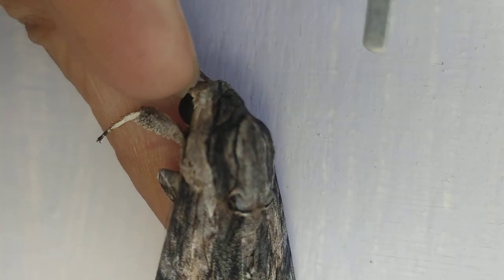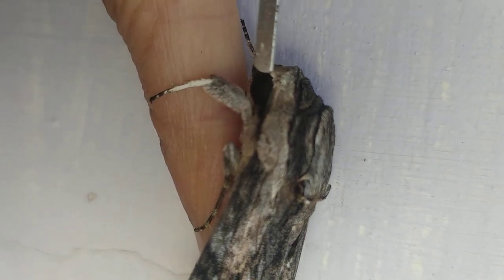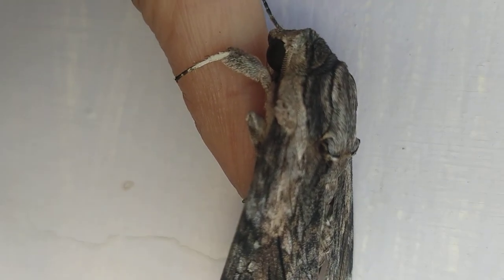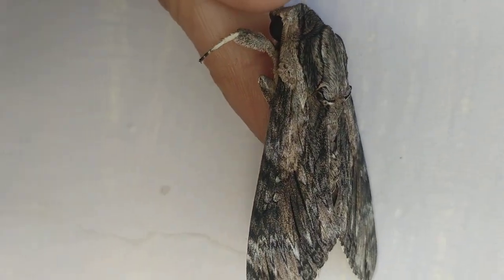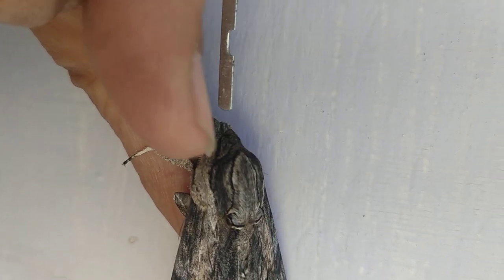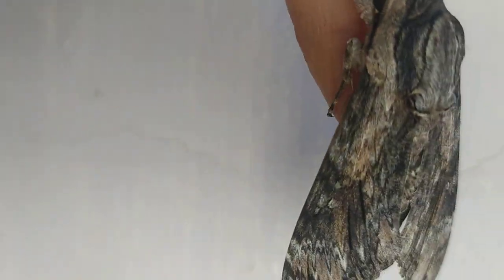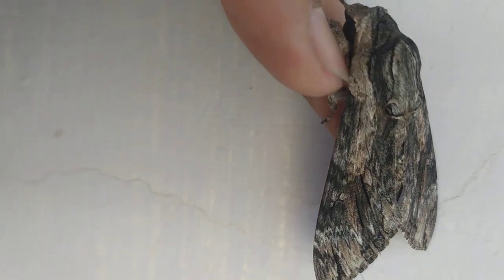You can see the eyes over here — very inconspicuous eyes as you can see over there. It hardly uses its eyes to see because it's a nocturnal animal. This is a very big and beautiful specimen. You can see the size of my thumbnail compared to the size of the animal. It's a huge, gigantic moth. Such a beautiful animal it is.